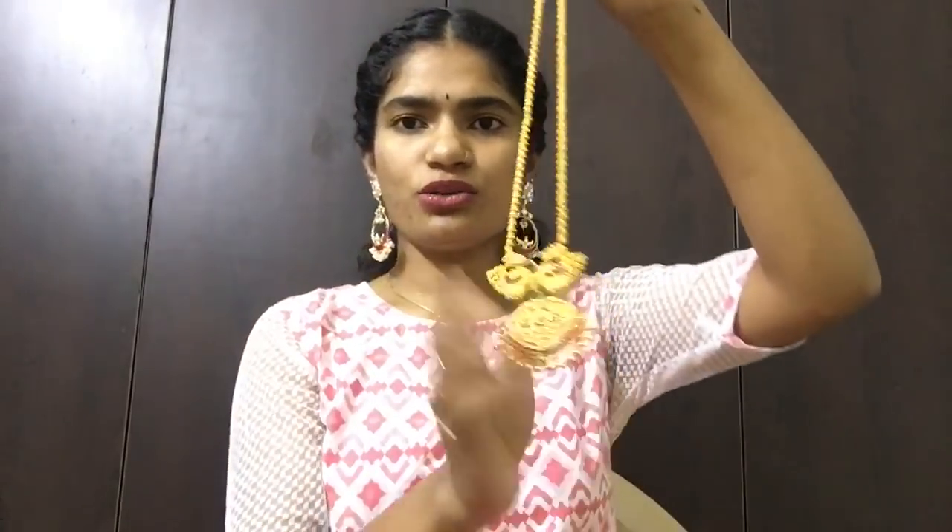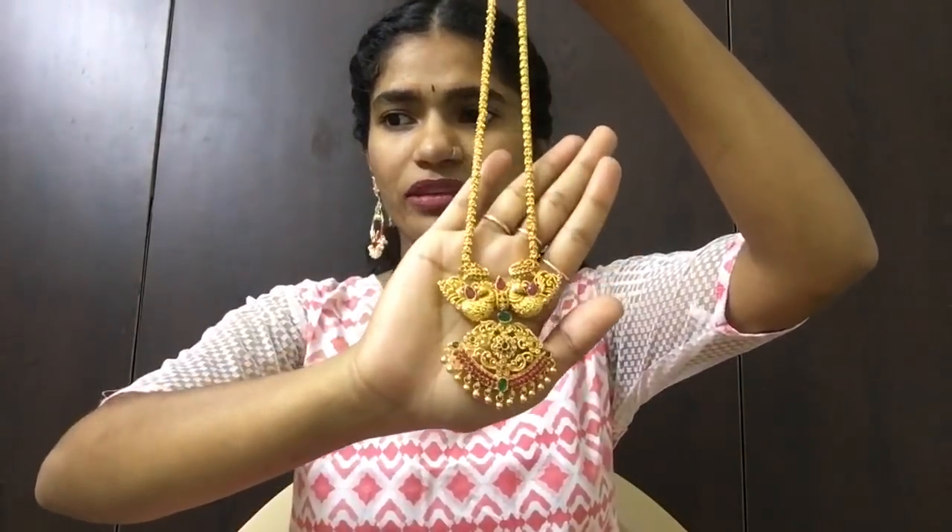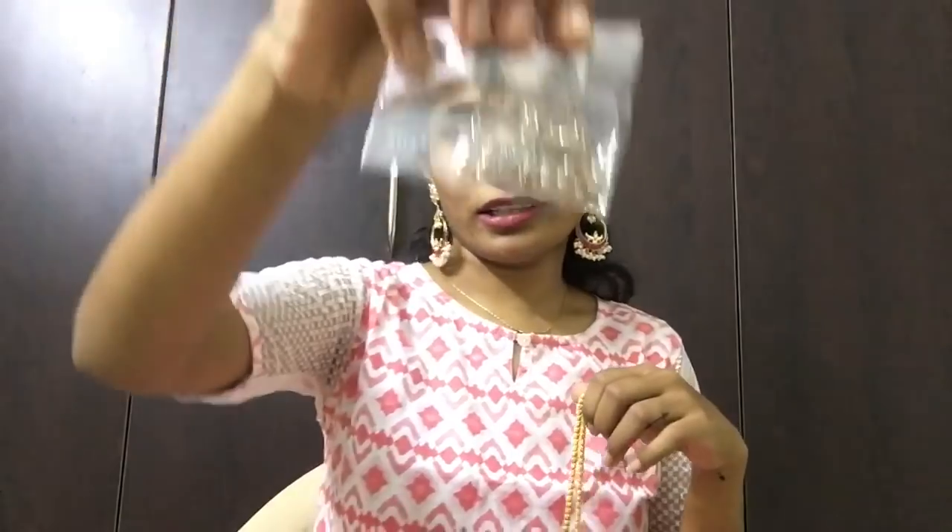So I thought of showing you guys some jewellery from this particular website called Zahana.in. Zahana is a jewellery website where you can get all types of jewellery — like the traditional ones and the western ones like the boho ones and the gold ones. These are kind of one gram gold. I'll show you guys an example — jewellery like this and jewellery like this also.